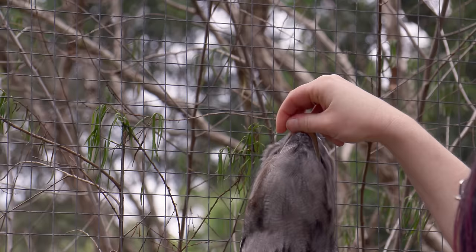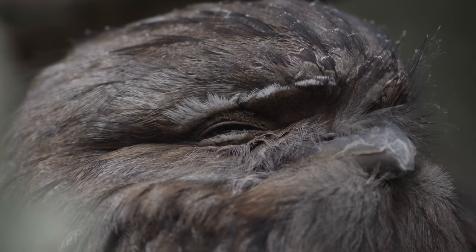That's my finger — yeah. This is the grumpy cat of birds, the tawny frogmouth.